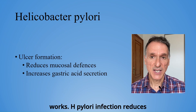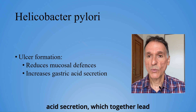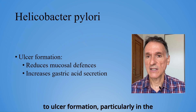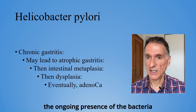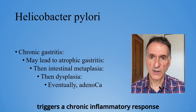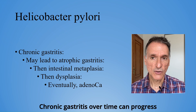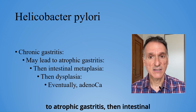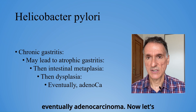And this is how it works. H. pylori infection reduces mucosal defenses and increases gastric acid secretion, which together lead to ulcer formation, particularly in the stomach and duodenum. On top of that, the ongoing presence of the bacteria triggers a chronic inflammatory response that causes chronic gastritis. Chronic gastritis, over time, can progress to atrophic gastritis, then intestinal metaplasia, then dysplasia, and eventually adenocarcinoma.